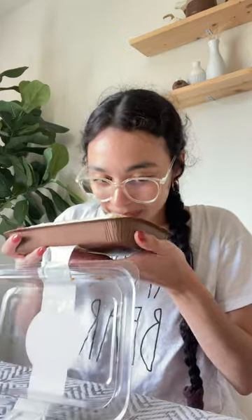Hi besties! Today we're gonna be trying a dessert from Trader Joe's that I've been dying to try. This is the vanilla bean cheesecake — it's gone viral all over social media. Oh, this is what she looks like. Let's go ahead and give her a try.